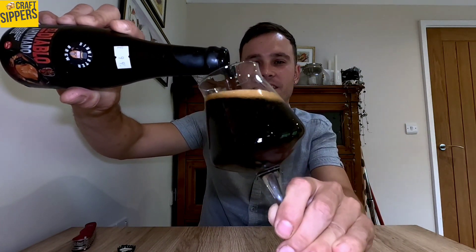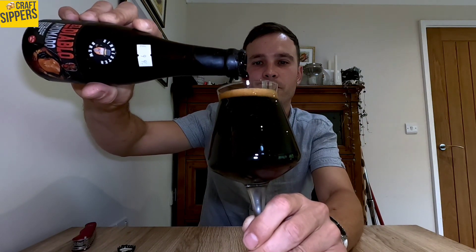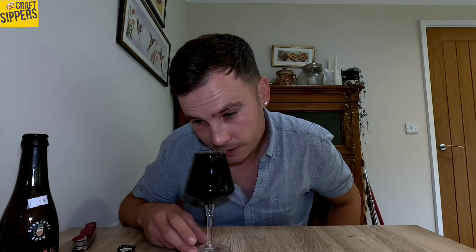Oh, look at that — nectar! Black as marmite, like a little treacle. Beautiful. Listen to that — a bit of froth on top, lovely. Not much of a head, just a little ambery honeycomb head. You can smell it — barrel aged, getting those vibes. It's a nice rich and indulgent, very chocolatey aroma.